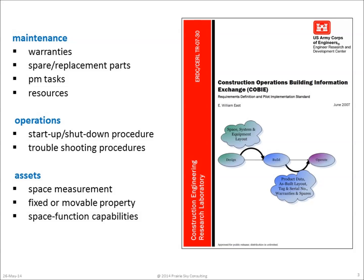The findings of the report were very straightforward. In order to reproduce an electronic version of the current paper handover documents, three types of information would be needed: information about maintenance, information about facility operations, and information about facility assets.